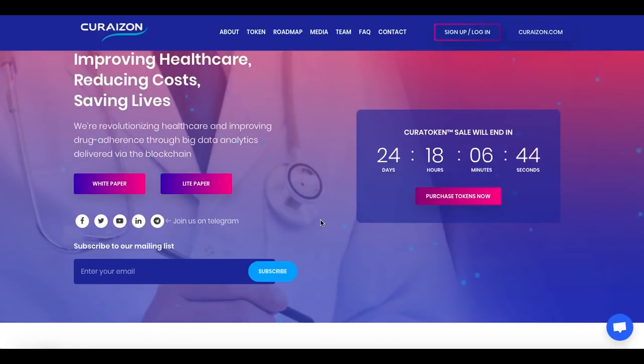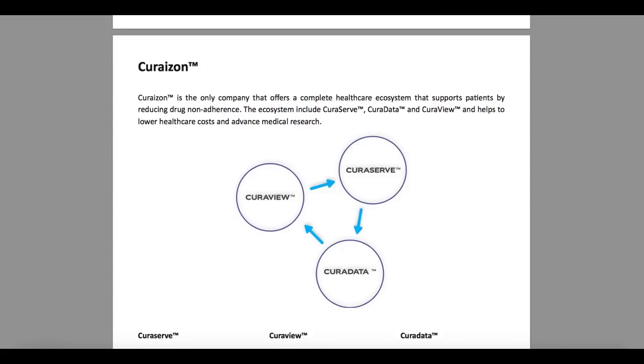Curizon is the only company that offers a complete healthcare ecosystem that supports patients by reducing drug non-adherence. The ecosystem includes CuraServe, CuraData and CuraView, and helps to lower healthcare costs and advance medical research.